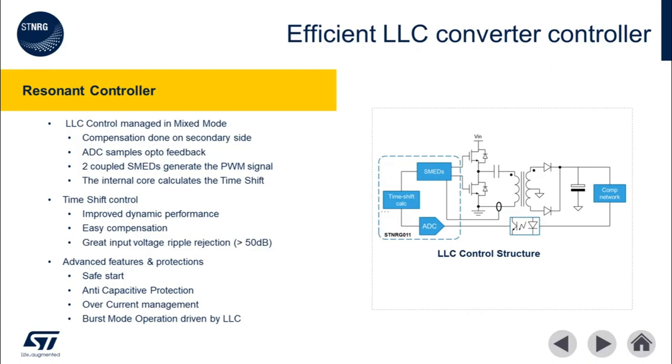As an option to further increase power supply efficiency, the dual secondary rectifier diodes could be upgraded to dual MOSFET-based active rectifiers controlled by an SRK2000 or SRK2001.